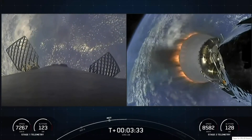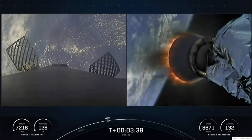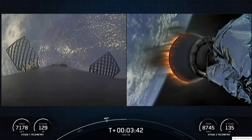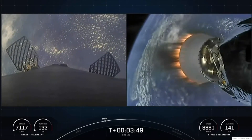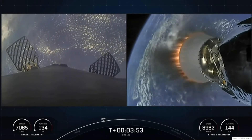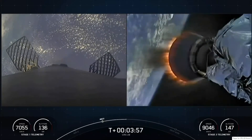On your screen, on the left side, you can see our Falcon 9 first stage, which is going to descend back towards Earth, and the second stage on the right side carrying the Dragon spacecraft. Today's mission marks the fifth flight for this Falcon 9 booster, which previously supported Crew-5, GPS III Space Vehicle 6, Inmarsat-6 F2, and one Starlink mission.